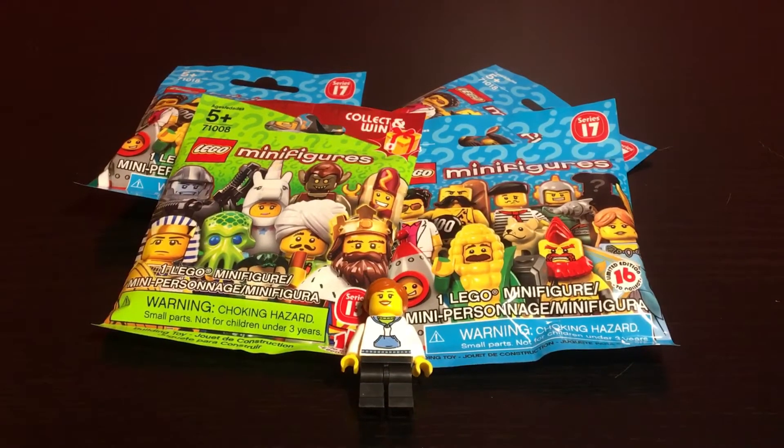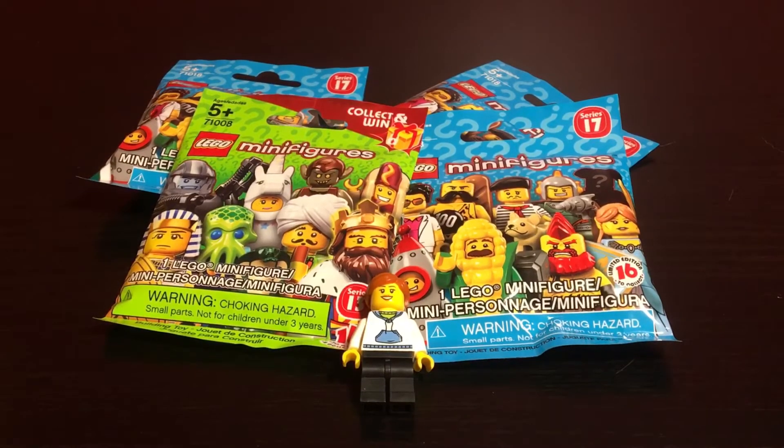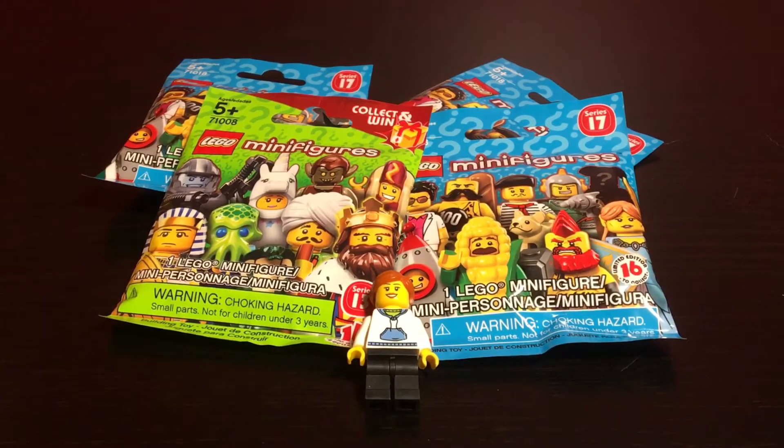It was a small haul — I almost didn't make a video on it, but the Series 13 just seemed like it deserved a video. I'll note that it did ring up originally at, I think, $4.99 or $4.49.